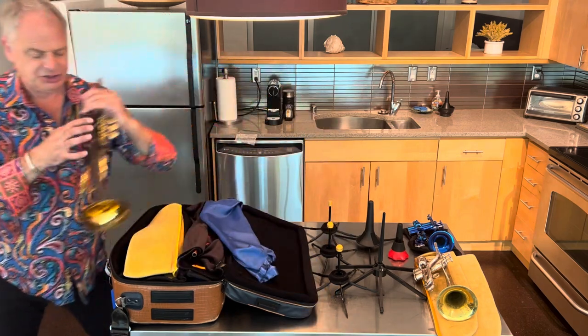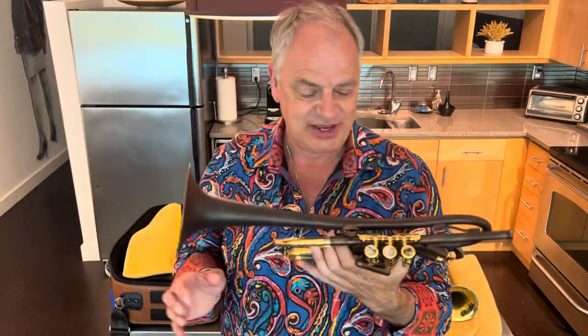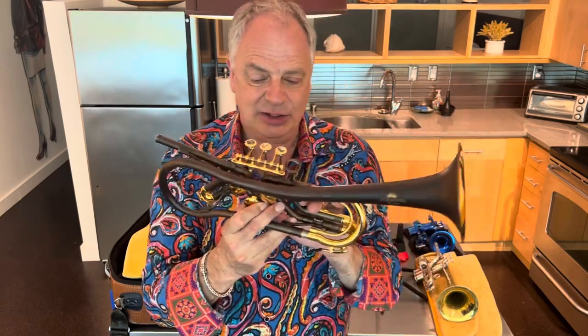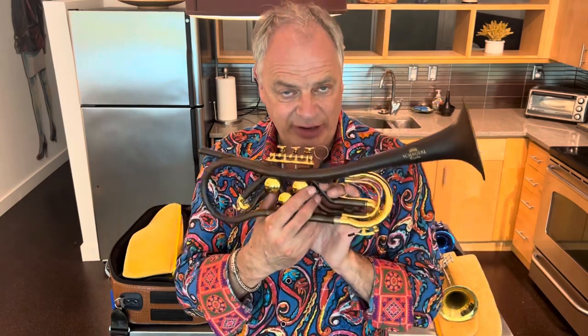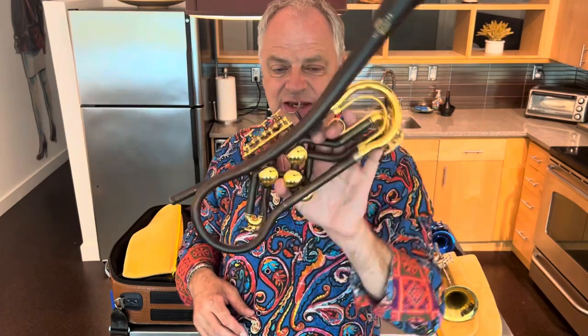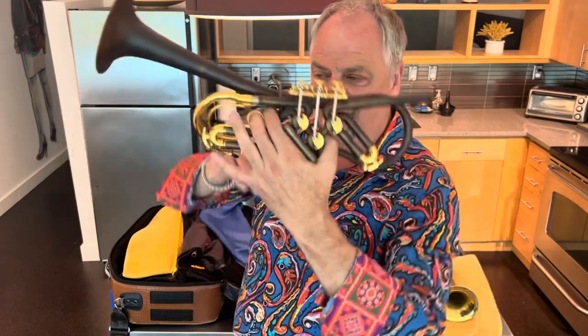The last one going into this case is a rotary B-flat trumpet made by Shawgirl in Austria. I had broken my elbow a few years ago and was having difficulty holding a horn, and I saw this at a trade show in Los Angeles. It's a very unique design and shape, and what's especially interesting is that when you hold it, it's ergonomically perfect — it floats, it doesn't have the forward weight that a regular instrument does.